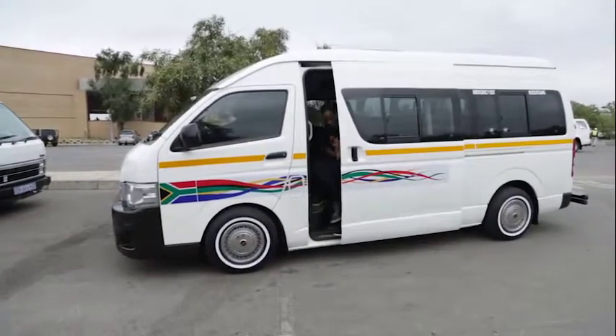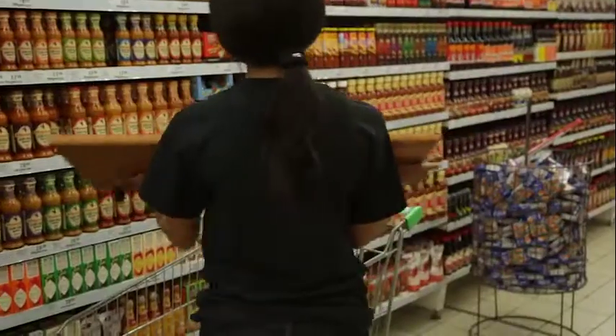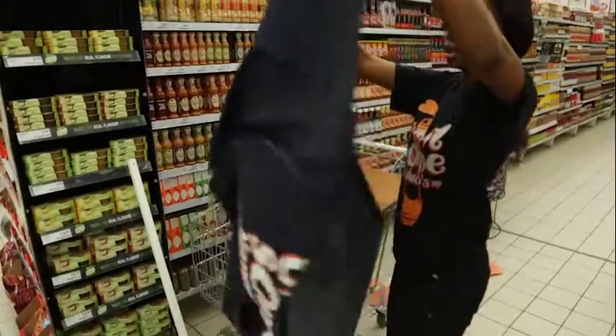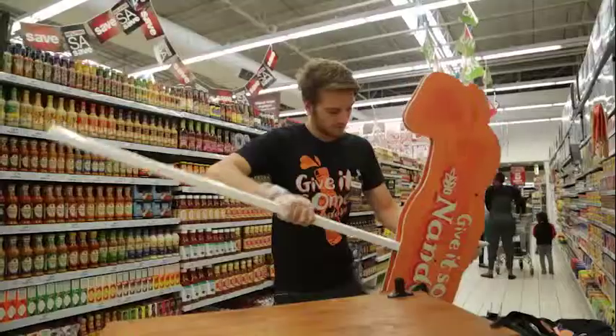With our team fired up, it was time to get into SA's top hot sauce category stores and give it some Nando's in true Nando's style. Our fun and inventive shopping trolley sampling tables added an only Nando's attitude to our in-store presence, combining flair with practicality.